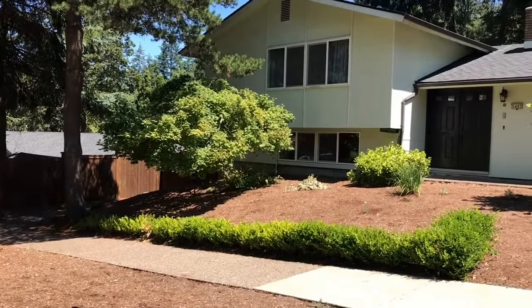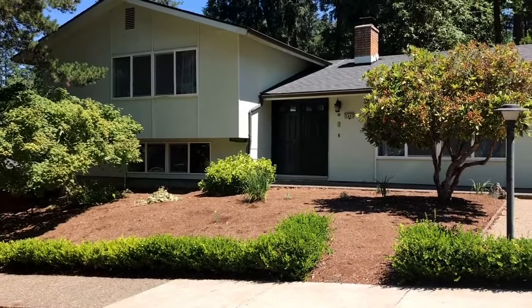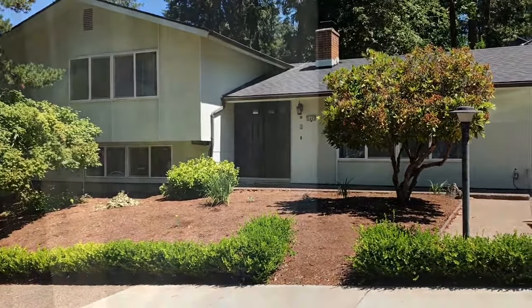We are at the home of 5405 Donald Street in Eugene, Oregon. This is a four bedroom, three bath home.